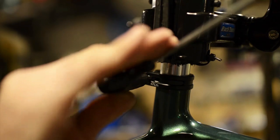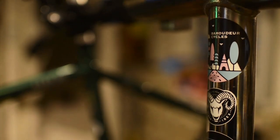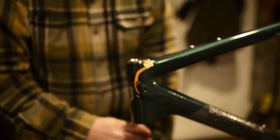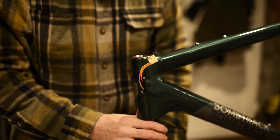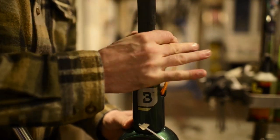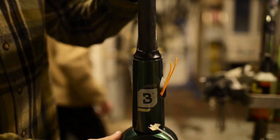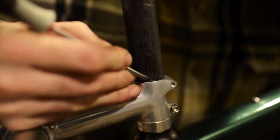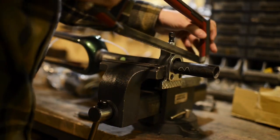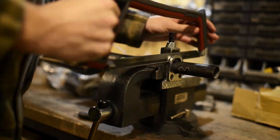We like to build bikes from scratch here at the workshop because we feel that's a good way to create something unique that not only suits specific needs but also corresponds to our vision. Covid has changed the way small businesses work as we cannot rely on instant availability anymore. So we quite often find ourselves with some parts laying around wondering what to do — and that's where the magic happens.